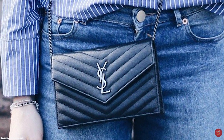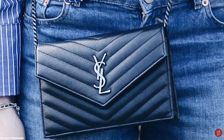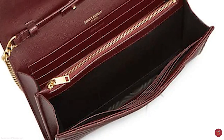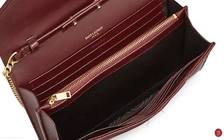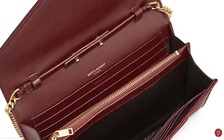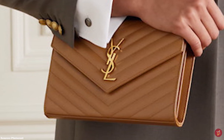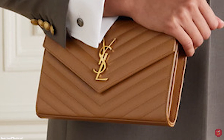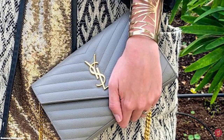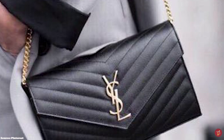The Saint Laurent Wallet on Chain features a removable metal chain link shoulder strap, giving you the versatility to wear it as a clutch or crossbody. It features a press stud magnetic closure fastening on the front flap and opens up to two compartments with up to 10 card slots, two flat pockets for cash and one zipped pocket for coins. It is crafted from long-lasting, durable metal-free leather, making it one of the most sustainable designer wallet on chain bags.